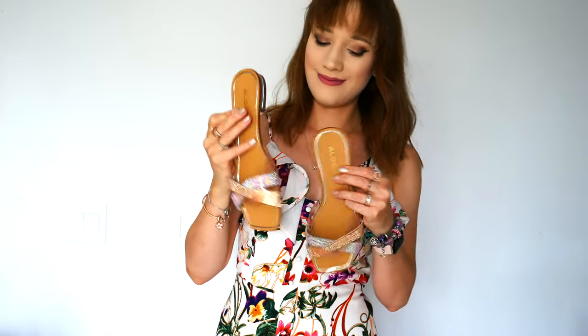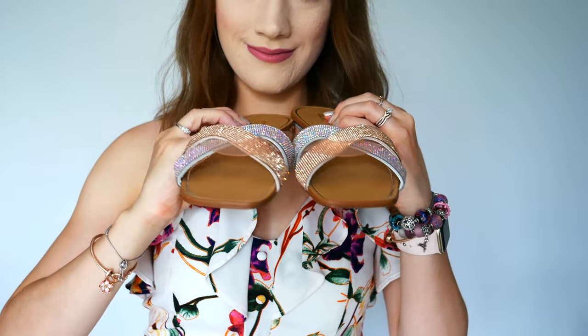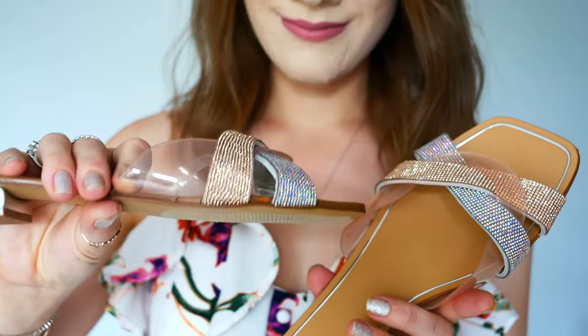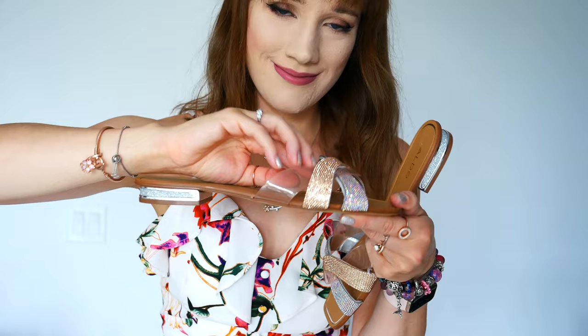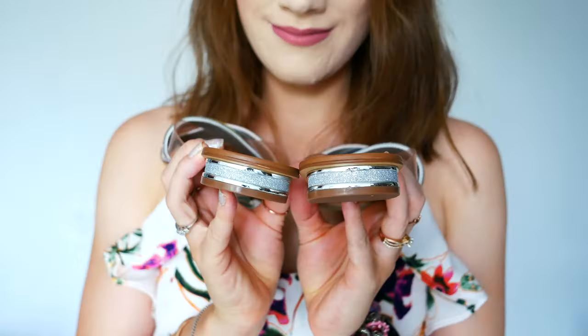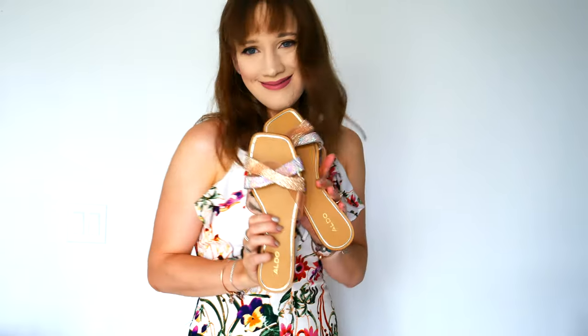Moving on to shoes — I needed some evening sandals. I found these ones from Aldo; they were a size eight and I typically wear a seven and a half, but I could get away with the eight as a sandal. I love the colors — it's kind of a rose gold, coppery color with silver crystals, so pretty, and there's also a plastic clear detail to them. The heels have sparkle too — a very tiny little heel but really pretty. These were very comfortable and went with a lot of different outfits.